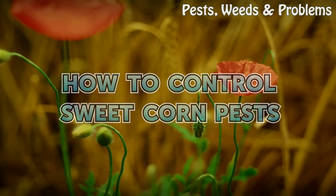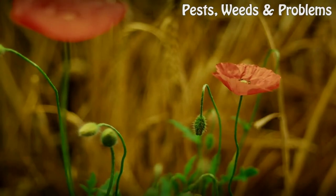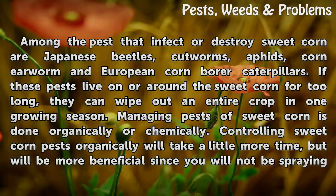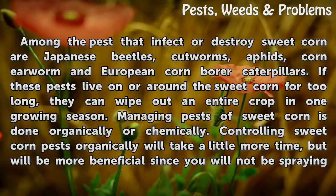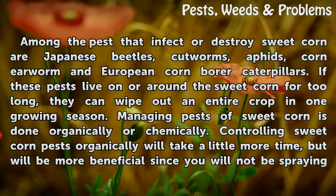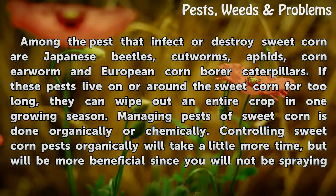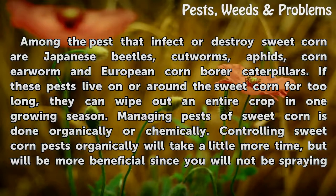How to Control Sweet Corn Pests. Among the pests that infect or destroy sweet corn are Japanese beetles, cutworms, aphids, corn earworm and European corn borer caterpillars. If these pests live on or around the sweet corn for too long, they can wipe out an entire crop in one growing season.